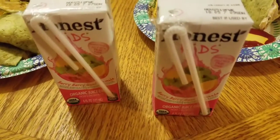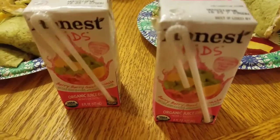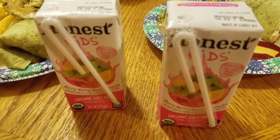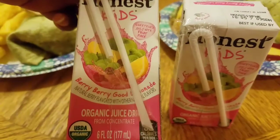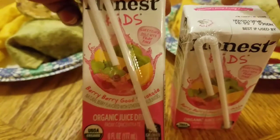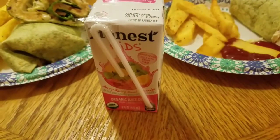That's fine baby. Alright, so the children decided they wanted to have some juice boxes with their meal. They are just having the Berry Berry Good Lemonade juice boxes. So that's what they want to drink with their dinner.